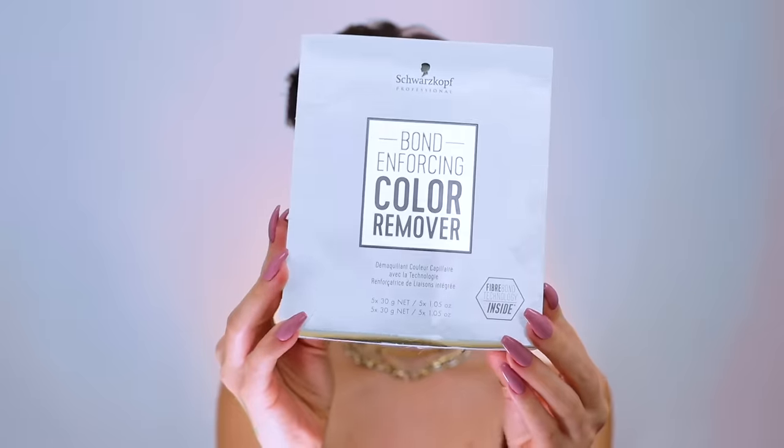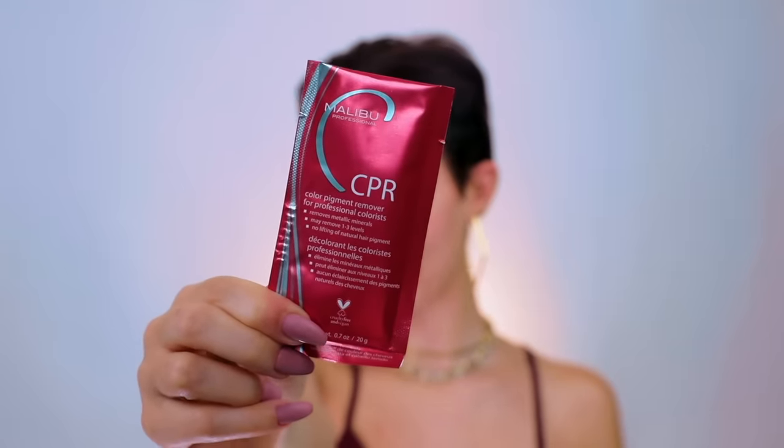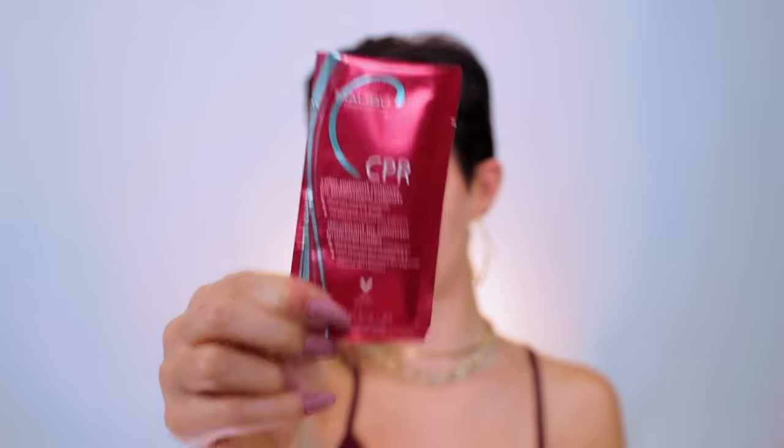I have a couple of different color removers here today. I have the bond-enforcing color remover by Schwarzkopf - I've used this quite a few times and it does wonders, but I notice it tends to lift even my natural pigment. I also have these by Malibu C - they're a really fun alternative because they're crystals and you have to wet them with water. I have one called CPR - Color Pigment Remover - for professional colorists.